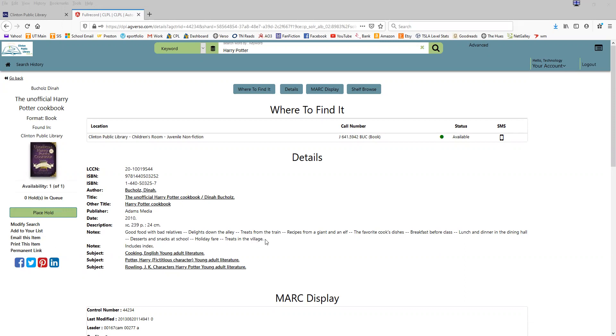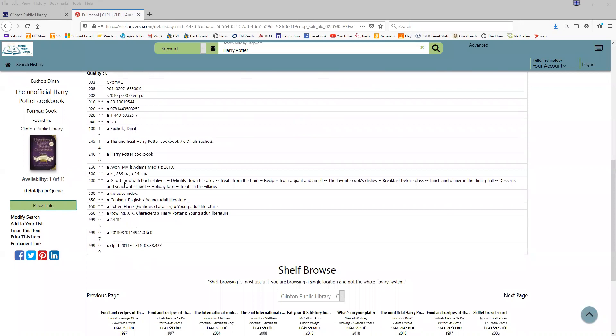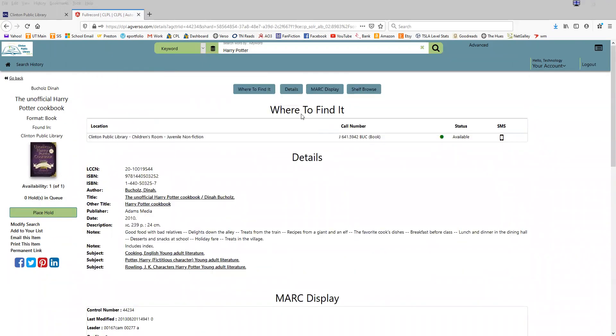What's also important here is that if there's a summary for a book, it's usually on this page. It also gives you subject headings, and if you scroll down, it shows you things that are on the shelf with this book — which for a cookbook means lots of different cookbooks nearby.